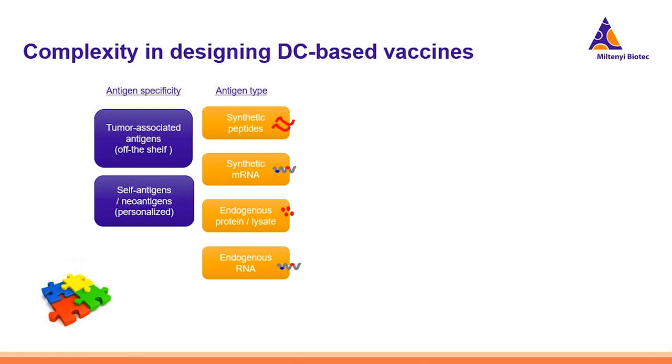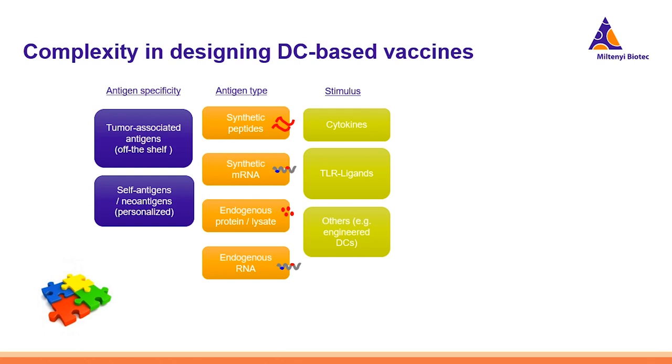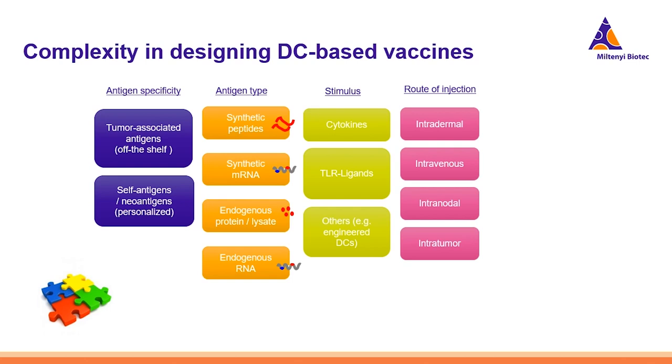First of all, you need to choose which antigen to use — whether it would be an off-the-shelf tumor-associated antigen or a personalized neoantigen. Then you need to decide in which form this antigen should be given to the dendritic cells: as a synthetic peptide, RNA, an endogenous protein, or lysate obtained from the tumor. The maturation stimulus is also really crucial — the DC needs to be matured optimally. This can be done with cytokine cocktails, TLR ligands, or by engineering the DC so that they acquire a specific function and maturation status.